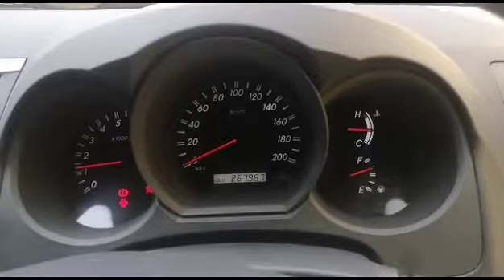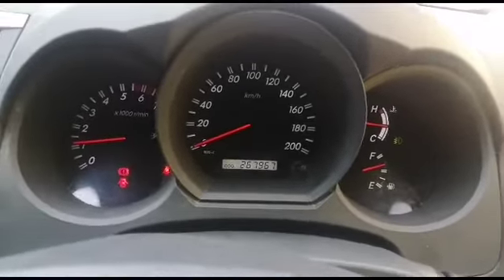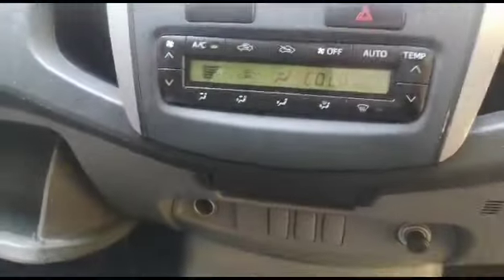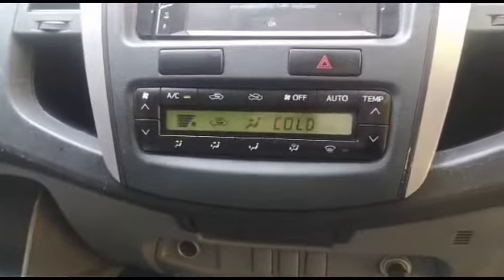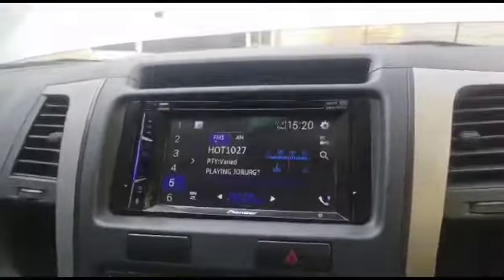Vehicle starts fine, no warning lights. Cluster working correctly. Aircon blowing cold. Radio working.